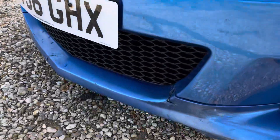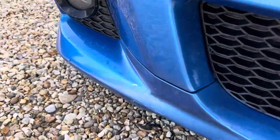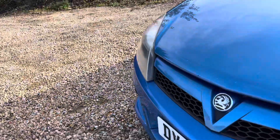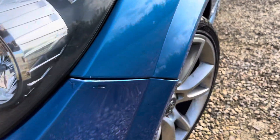We've got some lacquer peel and a fair few stone chips on the front bonnet, which you can see in the video. The front bumper — you can see it's got a crack there, a crack there, a crack there. Like I said, cosmetically it's not the best in the world, however we're all about transparency here, so we want to make sure you're fully aware.